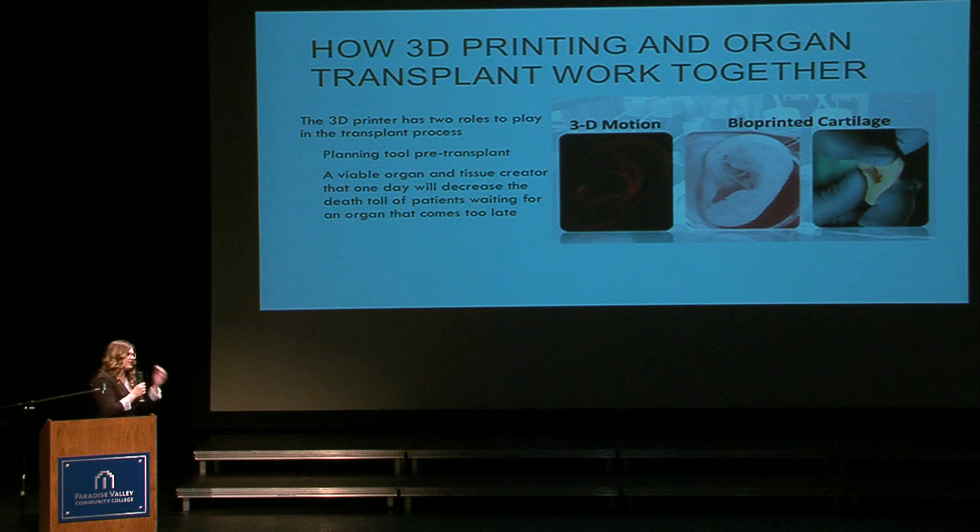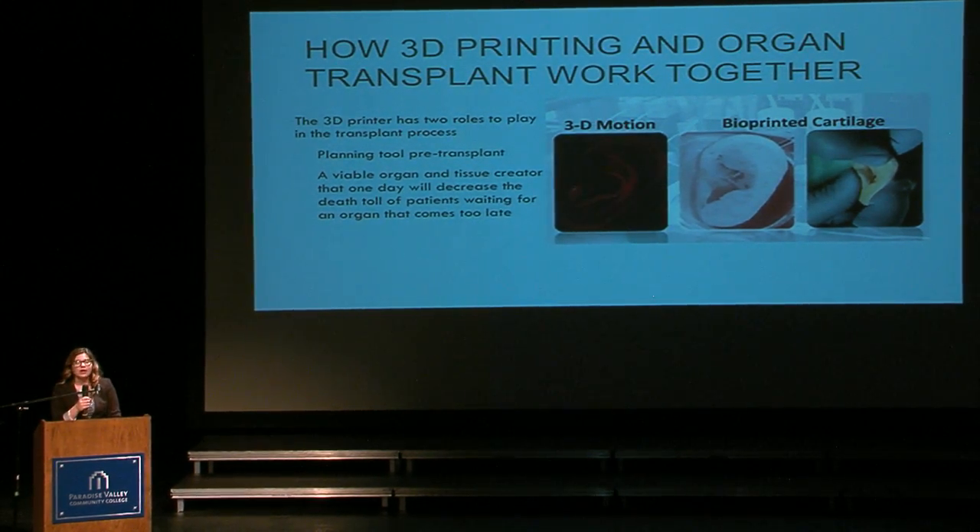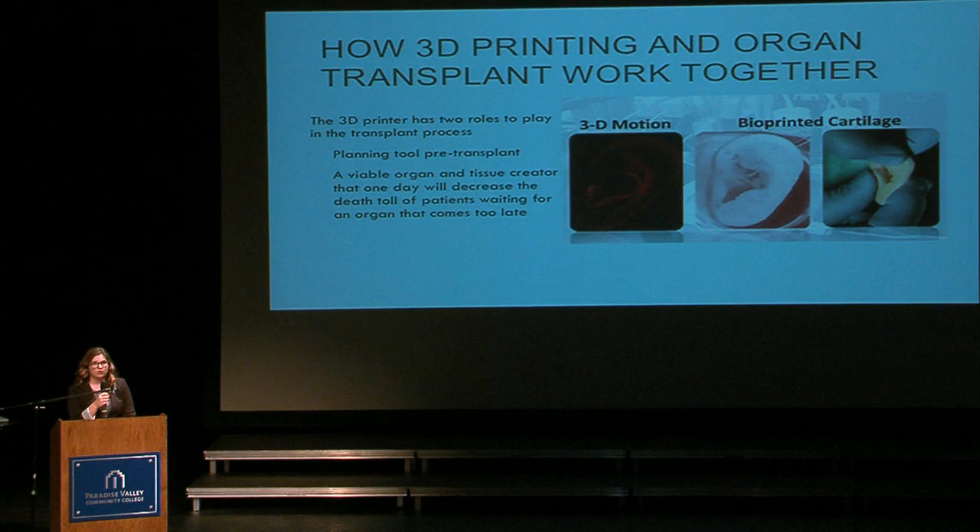Now I'm going to talk about how 3D printing and organ transplant work together, because they're so different. 3D printing has two roles when it comes to organ transplant: it works as a pre-planning tool, and it can also be used for creating different tissues and organs. The picture to the right shows a scan of an ear, the middle one shows the printed version of the ear, and then the final product being implanted onto a person.